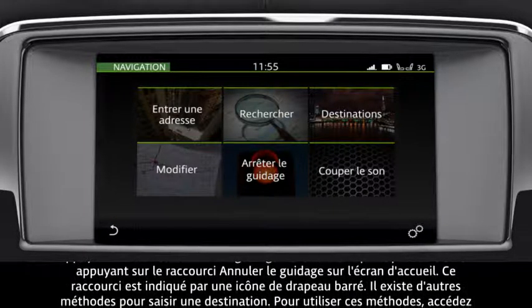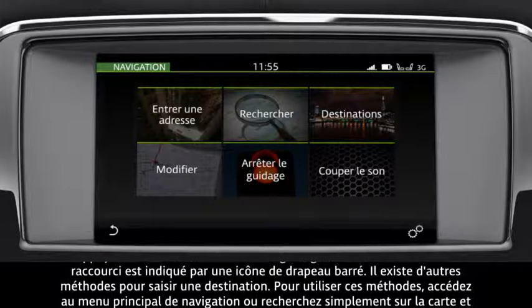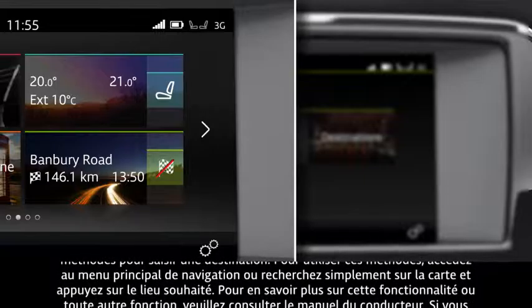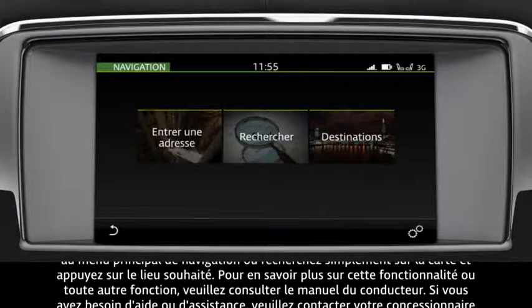The route guidance can be cancelled by selecting the Stop Guidance button in the main menu, or alternatively by pressing the Cancel Guidance shortcut on the home screen. This shortcut has a flag icon with a line through it.